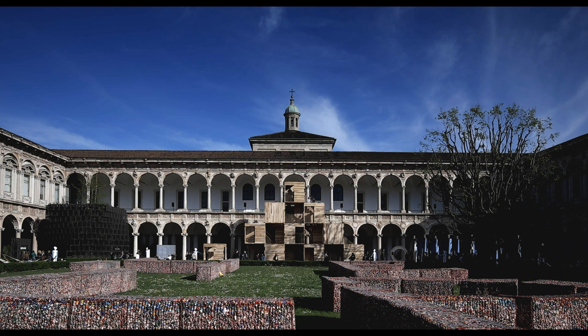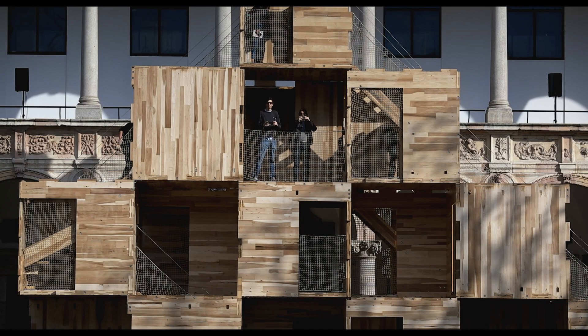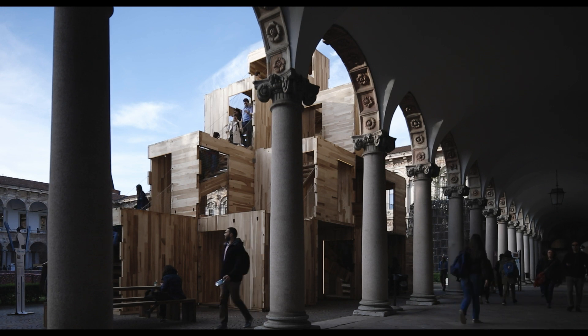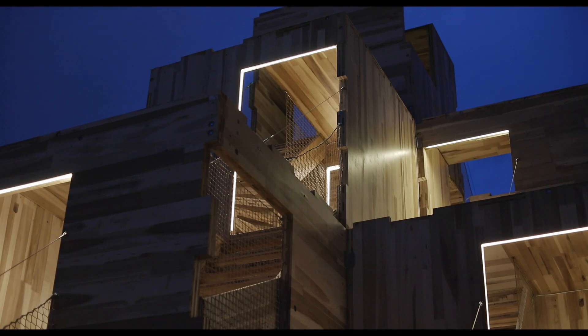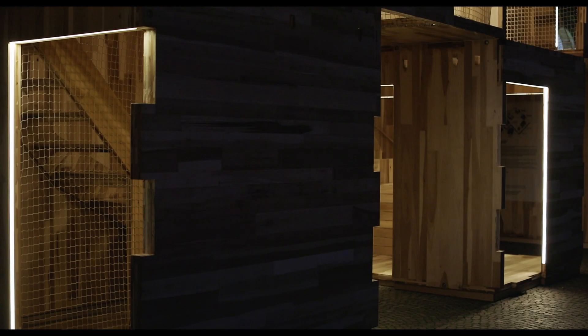The fact that we are now able to bring Multiply to Milan in its entirety, but reconfigured and reshaped for the location of the Statale University Courtyard, is a really important achievement. It gives us an opportunity to highlight again the amazing properties of American tulipwood.